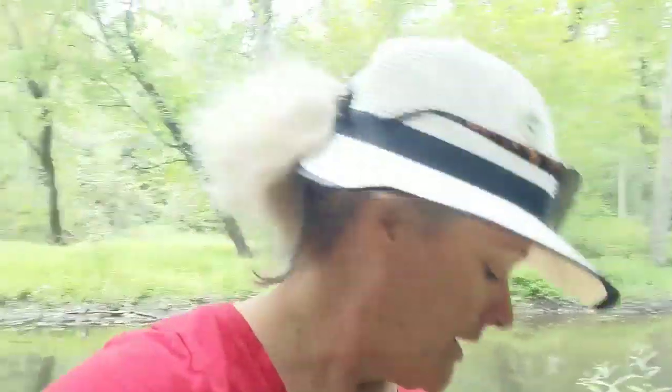Hi everybody, I've got my stick. My stick is to get the cobwebs as I'm hiking in the Great Swamp National Wildlife Refuge. We're in New Jersey about halfway between Philadelphia and New York.